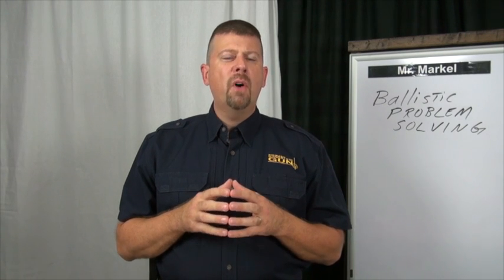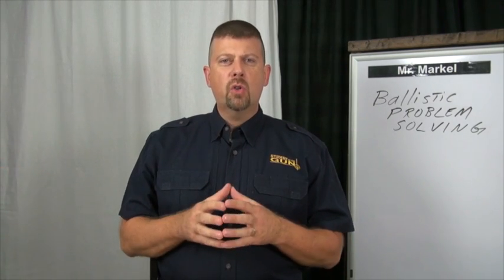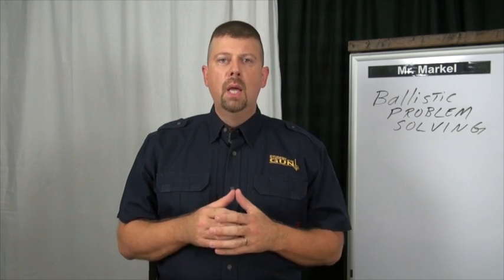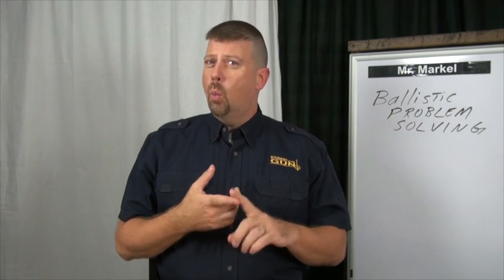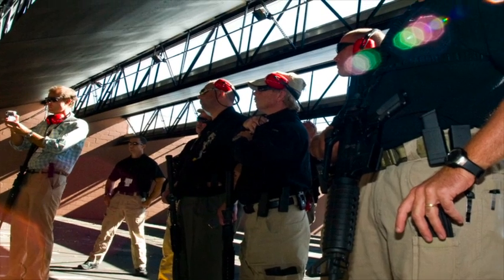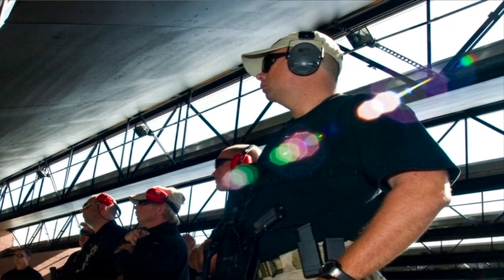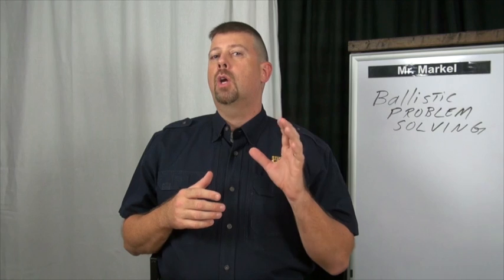When we train with firearms, quite frankly, we often get out on the square range. We have our instructor and the instructor tells us everything to do — load your pistol, hold your pistol, draw your pistol, when to put your finger on the trigger. Eventually you get really good at following instructions. But if you want to progress, you're going to have to get off the square range and get away from the cones.